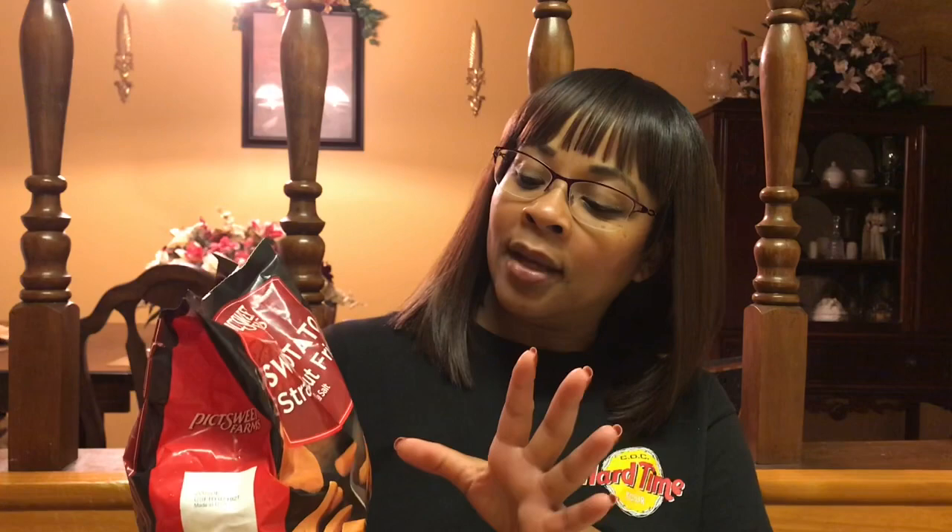The other substitution was for the Alexia julienne-cut sweet potato fries, which I love — they said they didn't have those in. They replaced them with Pig Sweet Farms straight-cut sweet potato fries with sea salt. My usual brand also has sea salt, so they matched the same attribute. I'm hoping I like the substitute and I'm pretty sure I will. Those were the only things I was kind of displeased with.